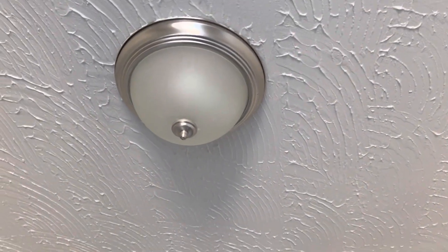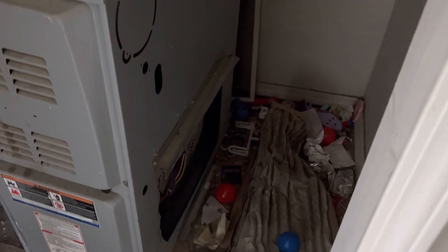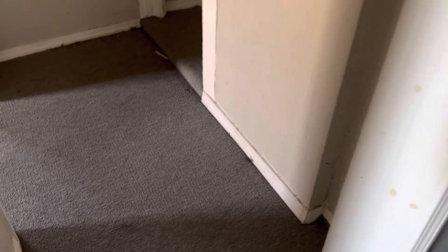Light bulbs are burned out. Going into the hallway closet — the door to the furnace room is off and needs to be put back up. Needs a new furnace filter. Need a light bulb in the hallway. Carpet needs cleaned.